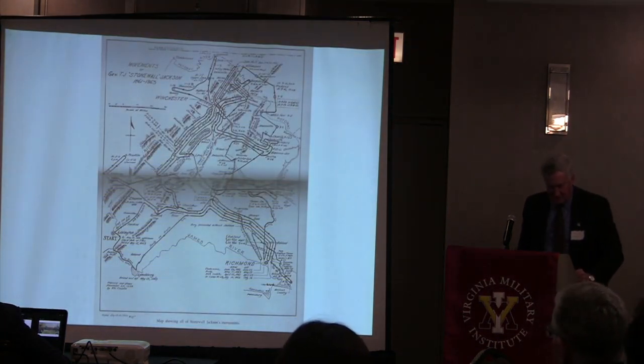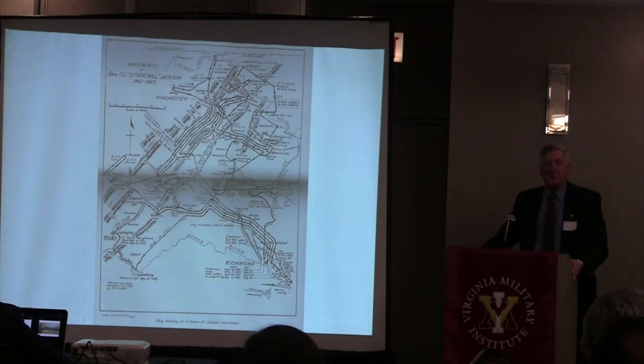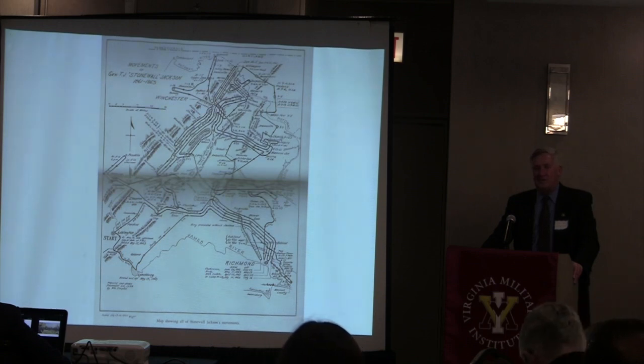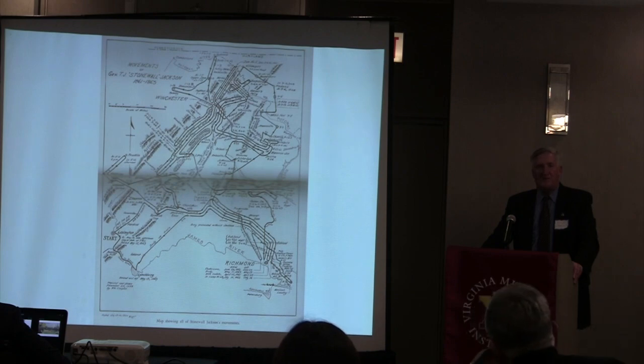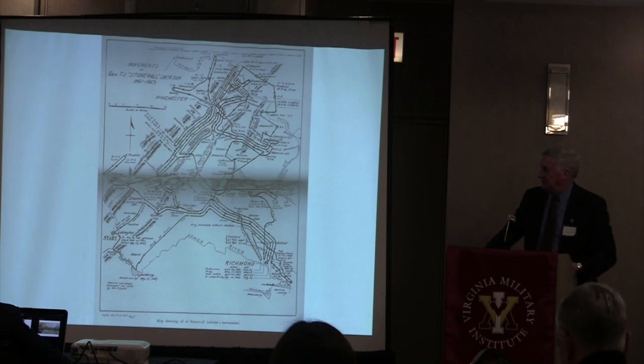This map, from Colonel Cooper's book, shows Jackson's movements from when he left VMI with the cadets to train the army in Richmond, and all his movements up and down the Shenandoah Valley—Chancellorsville, Fredericksburg, Richmond, Antietam, the Romney Marches—his entire military career in the Civil War, including his last movement to Guinea Station to recover. After Jackson died, his body was removed to Richmond to lie in state at the state capital and the Confederate national capital, then by railroad to Lynchburg, and by packet boat up to Lexington, Virginia.